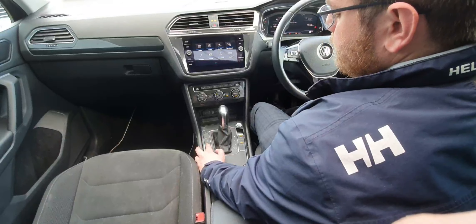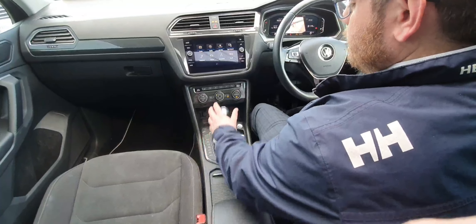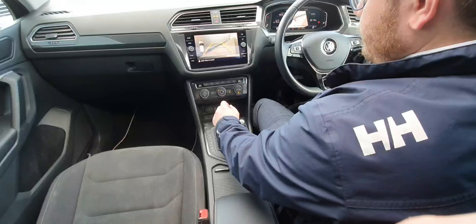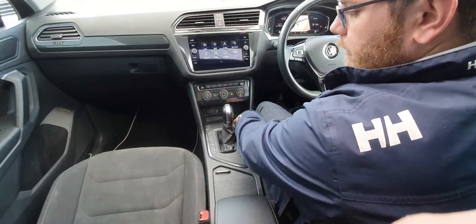Then we have your park assist, parking sensors, your stop-start, and DSG. Bringing it back into reverse, you can see your camera pops up here. Electric handbrake and auto hold. Push button stop-start to turn the car off.